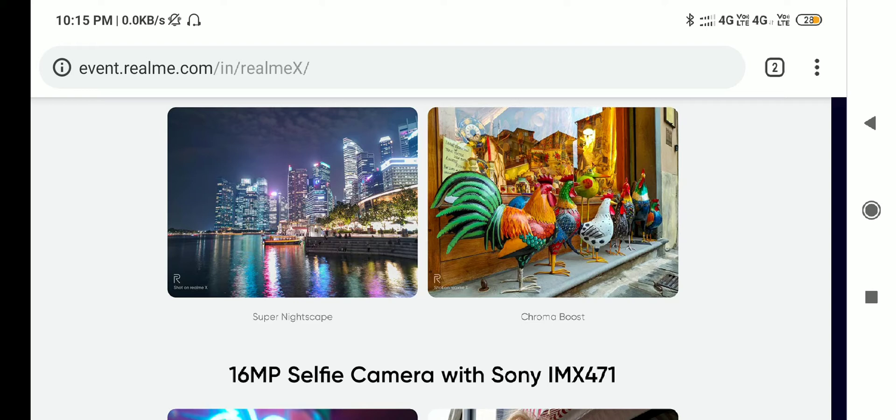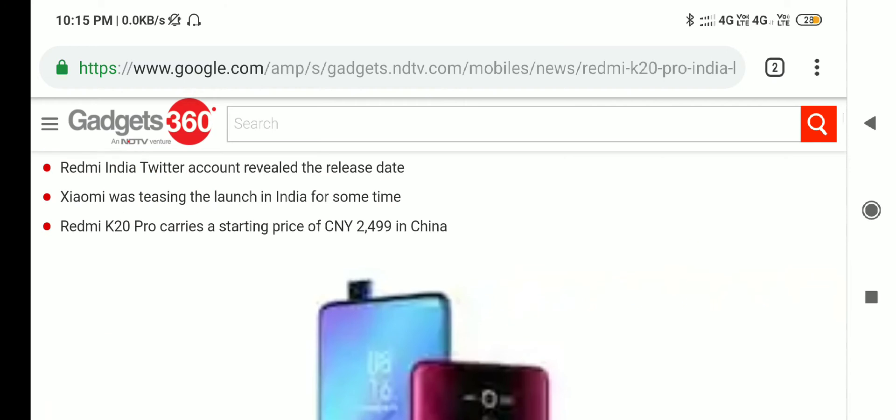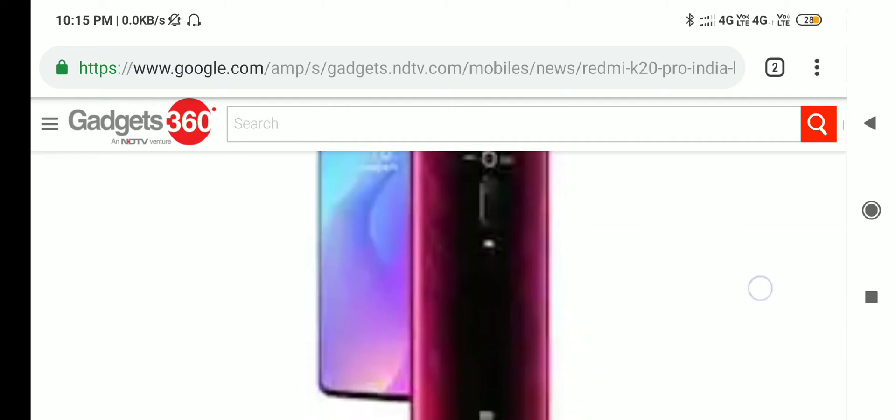Next is chroma boost. Next is Redmi K20 Pro. The price — RAM 6GB. Realme X has 4GB RAM and 64GB storage, available in the $100 price range. Next, Redmi K20 Pro launches next month.